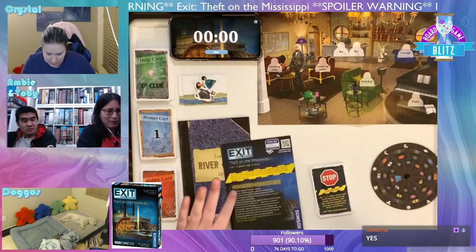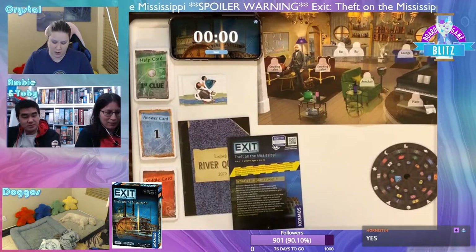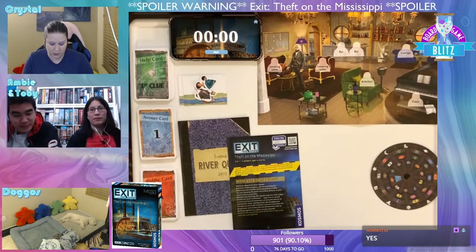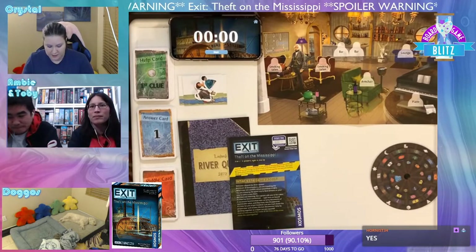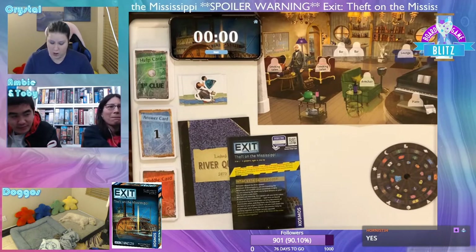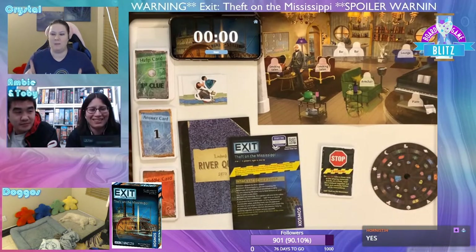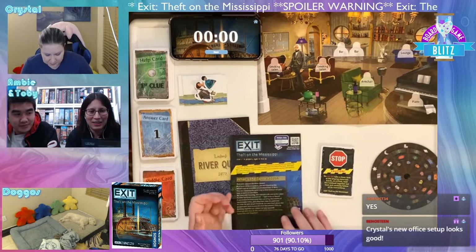This one looks a little different because it says at the top of the deck that it's already been taken apart. The instruction says: do not take a closer look at the plain materials, cards, etc. First read the rulebook together out loud and carefully follow all its instructions. That seems ominous.